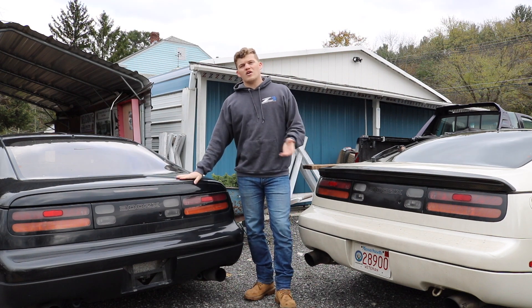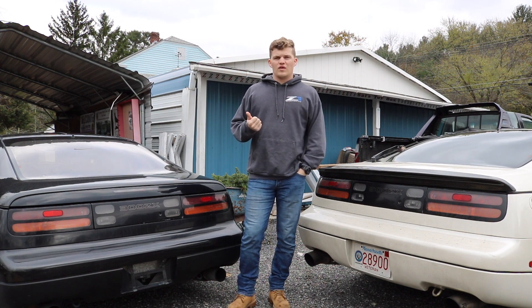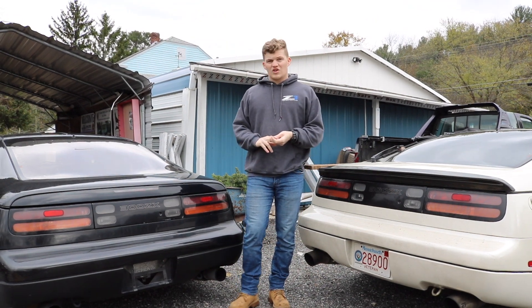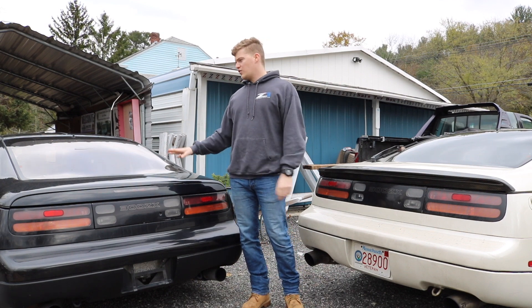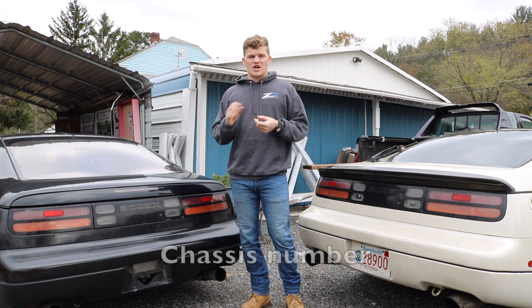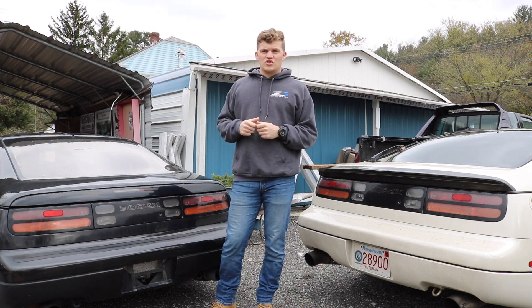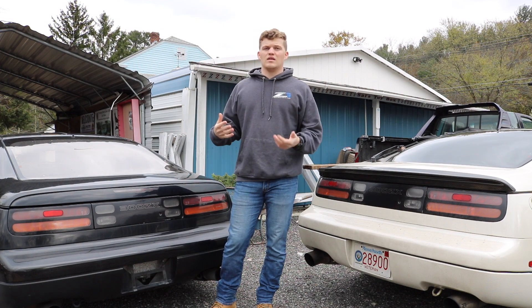I loaded the car onto a trailer and towed it back to the border. At the border they're going to want proof of ownership, which is what the bill of sale and registration are for. They're also going to check the manufacturer date. On the 300ZX there is a placard in the engine bay where they can run the chassis code and it will tell you the manufacture date — sometimes it's also on the door sill. They're checking that manufacture date to ensure the car is indeed 25 years or older so you can legally import it.